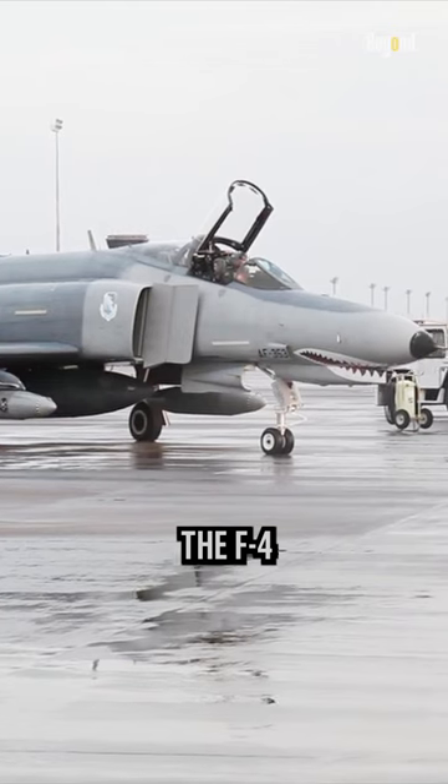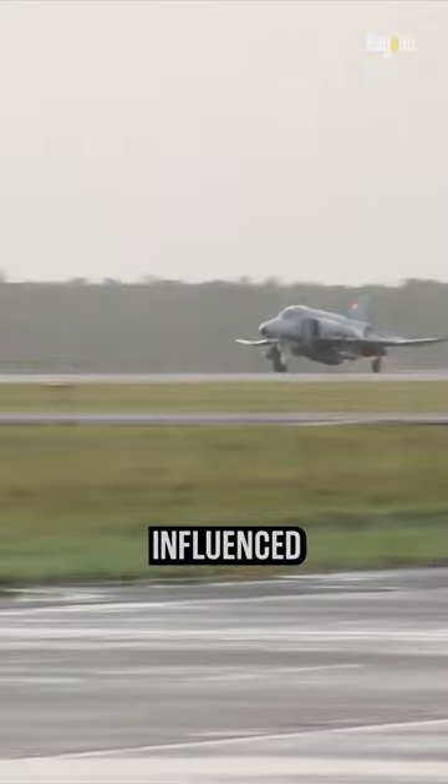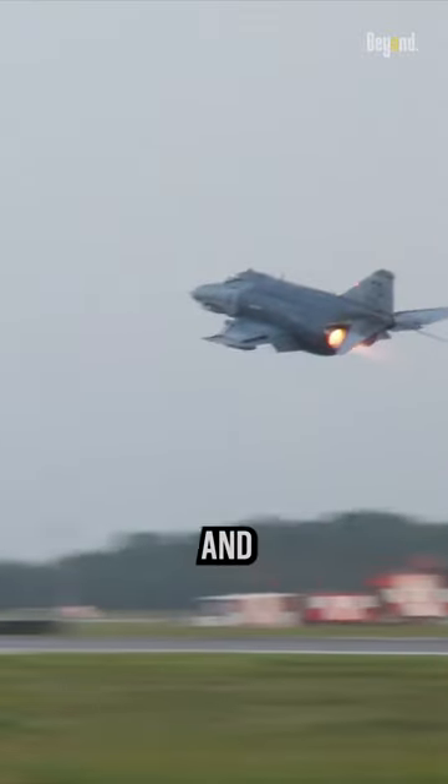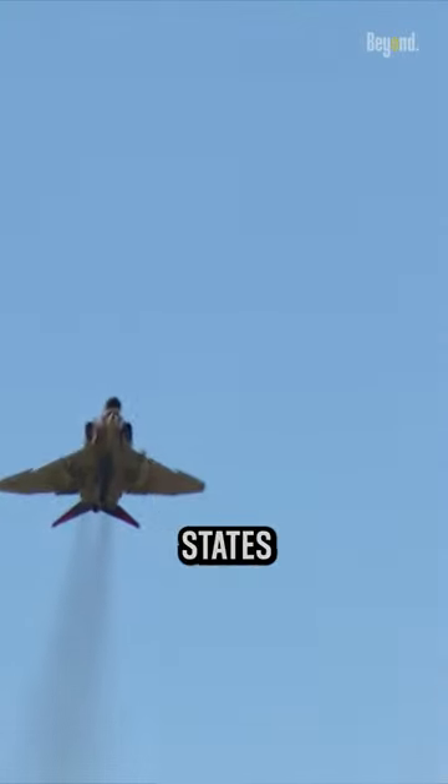The decision to design the F-4 Phantom II without an internal gun was primarily influenced by the changing nature of aerial combat during the time of its development and the operational requirements of the United States Navy and the United States Air Force.